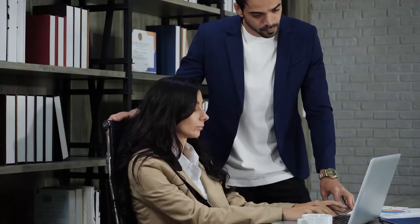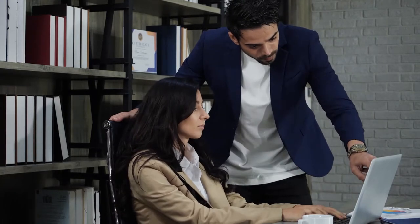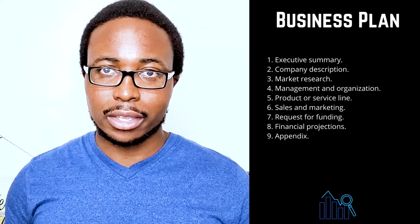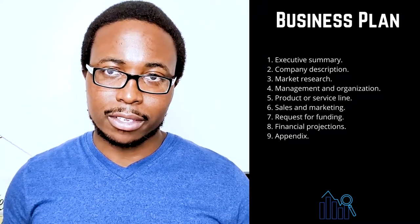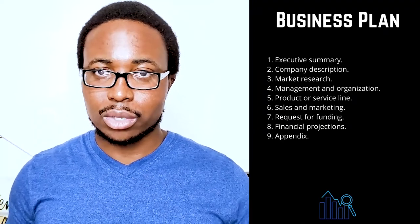Three: market research. You'll need to be well-versed in your industry outlook and target market. Competitive research will show you what other companies are doing and their strengths. Look for trends and themes in your market research, such as what successful competitors are doing, what makes them effective, and whether you are able to do it better.